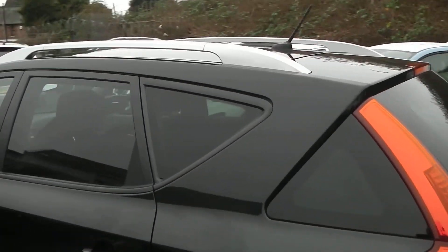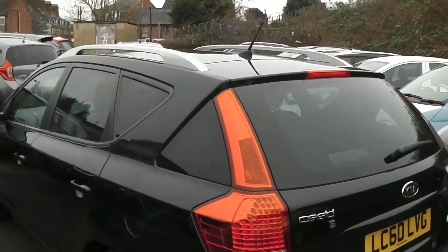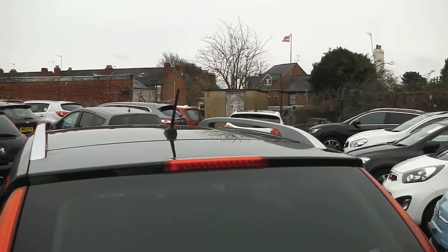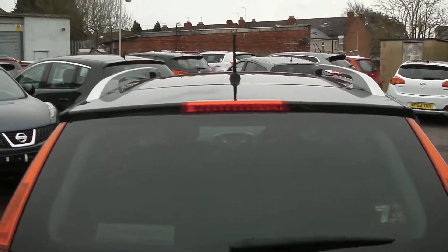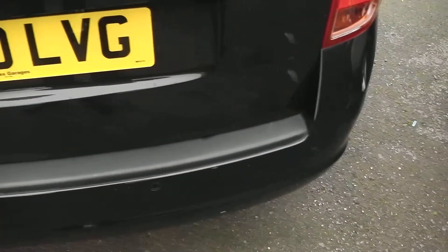Coming around to the back, you may notice a couple of things. First, the rear three windows are slightly tinted, so you do get that extra privacy inside, and next are your brushed silver roof bars. Around the back, this car is fitted with a high-level third brake light, and built into your rear bumper you do have your rear parking sensors.